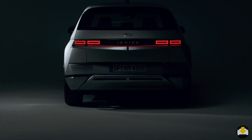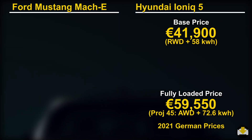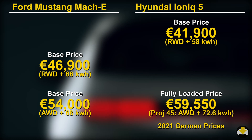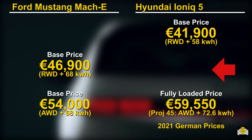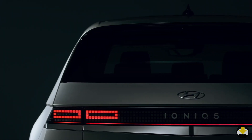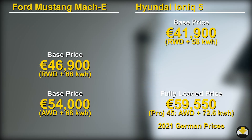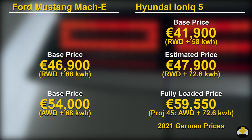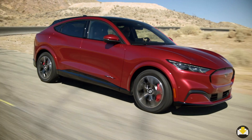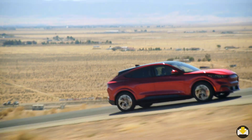Pricing information for the Ioniq 5 is scarce — we only have two numbers from the German website, one for the base model and the other for the fully loaded Project 45. Looking at Mach-E prices in Germany for consistency, and estimating the price for the larger battery rear-wheel drive Ioniq 5 model, I estimate the larger battery Hyundai costs about 6,000 Euro more than the base and will be priced around 47,900 Euro, which makes it price competitive with the Mach-E.